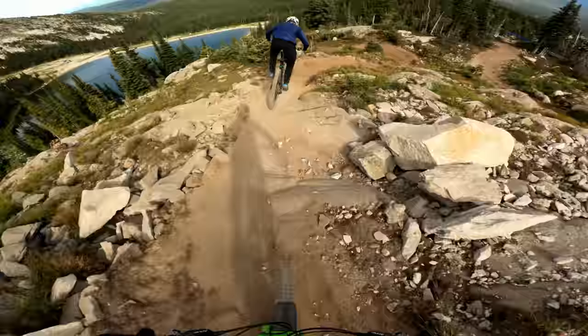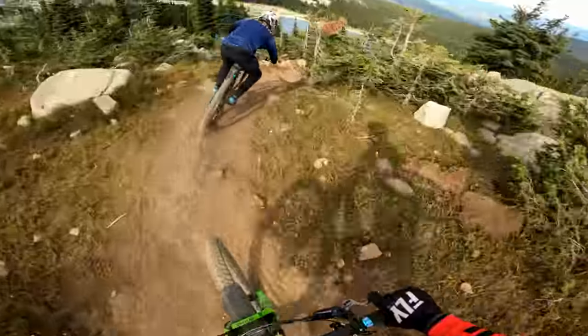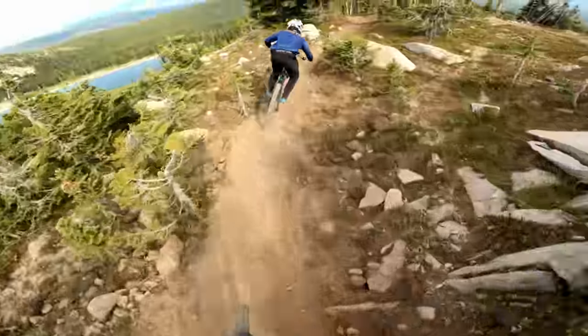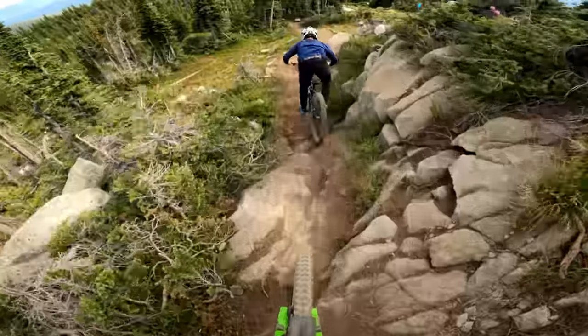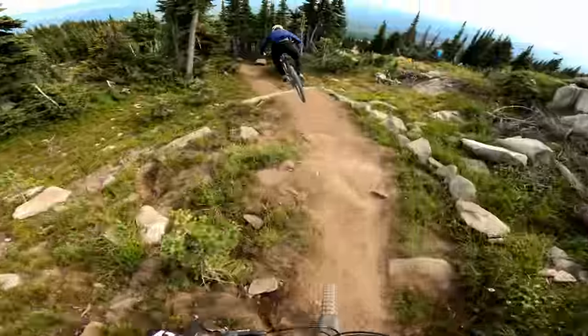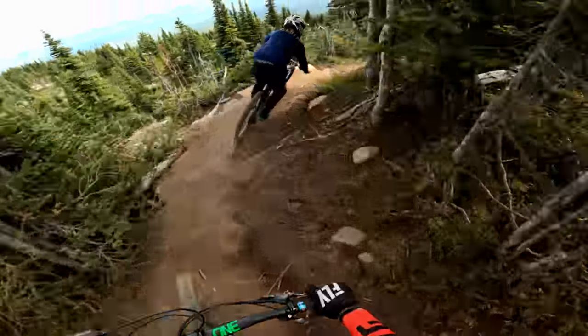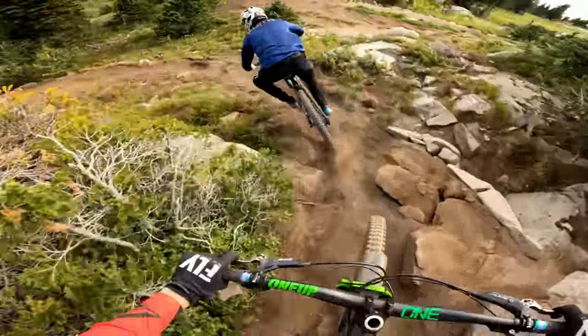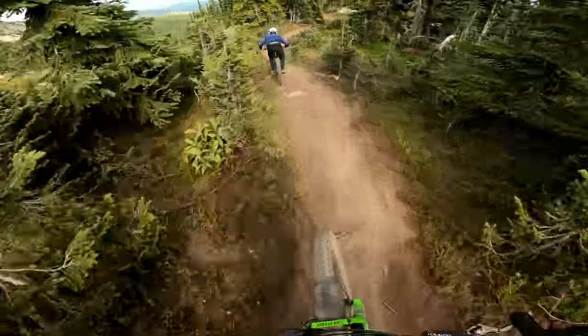Here we go — pretty loose around here. I kicked a huge rock. I didn't quite make the gap. You moved a huge rock — absolutely huge!